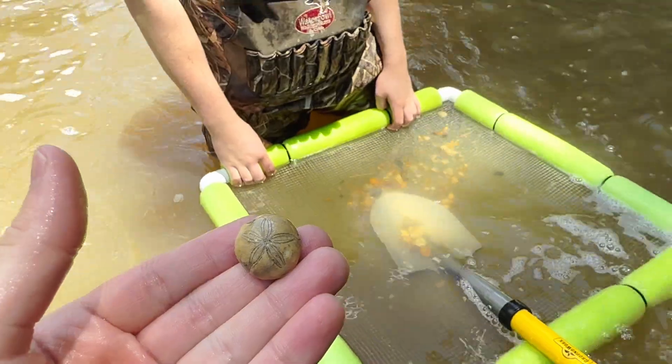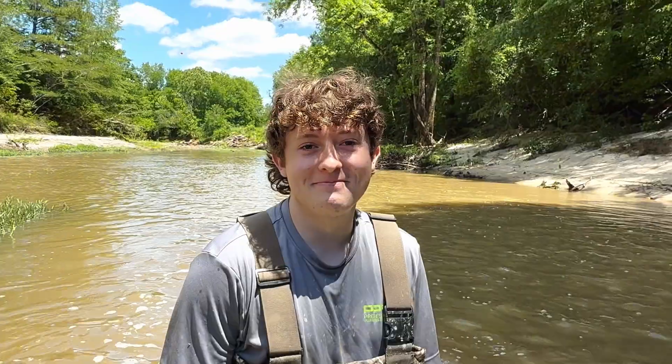Look at that, just right on the surface again. We're finding some good, good stuff over here!